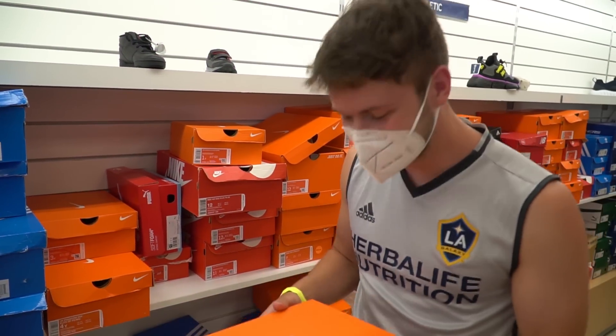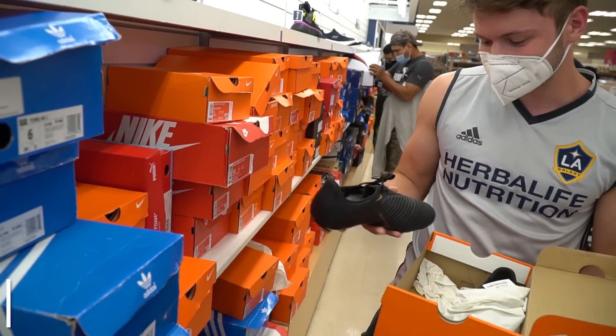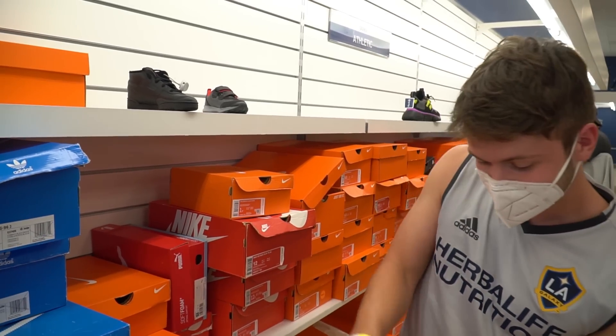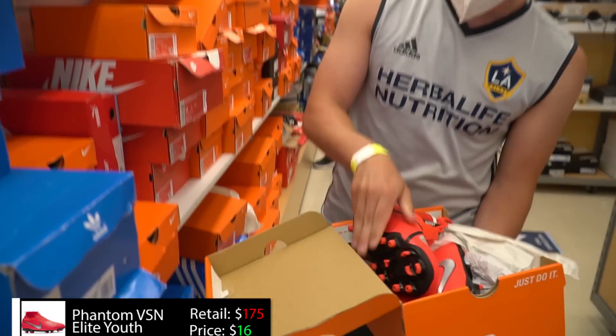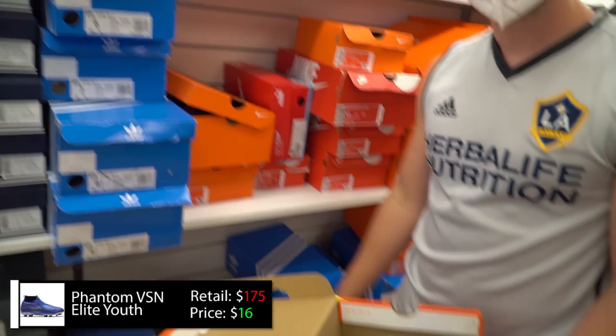This is lit. We found some good stuff — they're kind of a small size but I don't care that much. Phantom Venoms. This is the money shot though — Phantom Vision Elite ACC and everything, $16.99. And in case you like blue, another pair as well. That's gas.